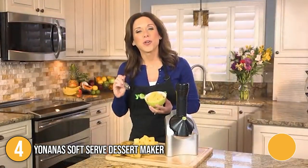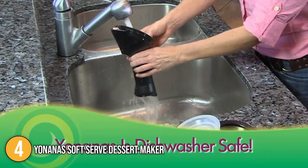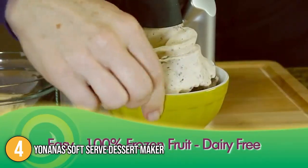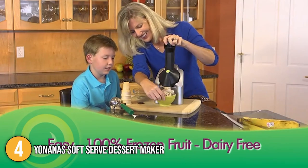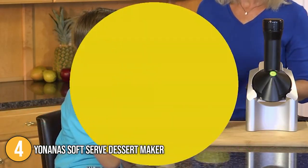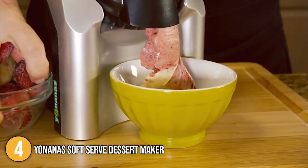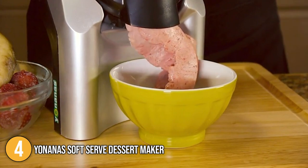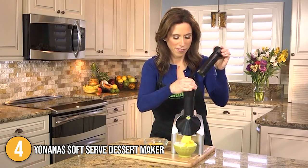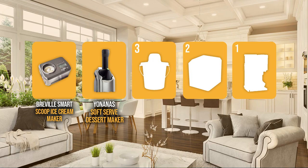To clean your Yonanas, simply unscrew and detach the pieces from the base, scoop out any residual fruit bits, then rinse and dry the pieces in warm water. This compact yet powerful machine is ideal for introducing children to enjoy fruit from an early age and for entertaining visitors with various dietary concerns. It certainly works for the price, but getting the stated creamy consistency takes time and effort. For that, it earns the fourth spot on our list.